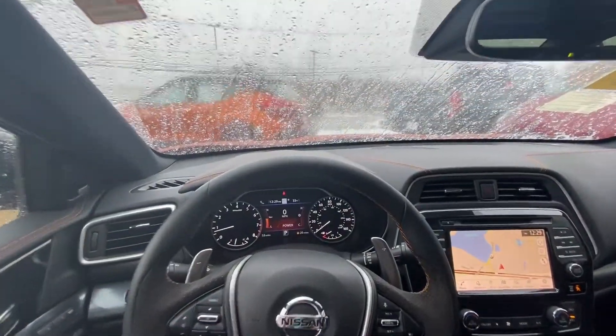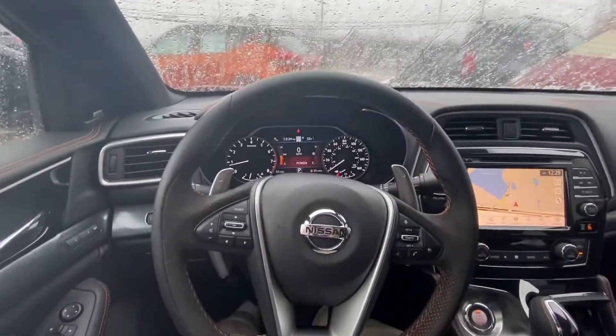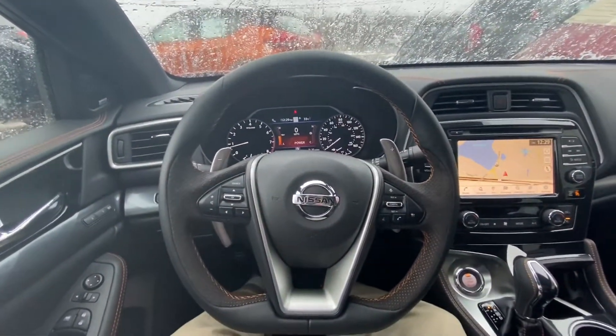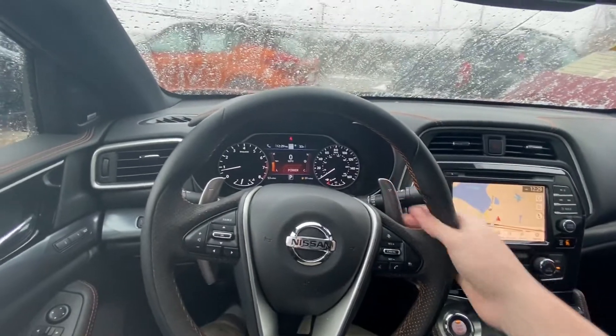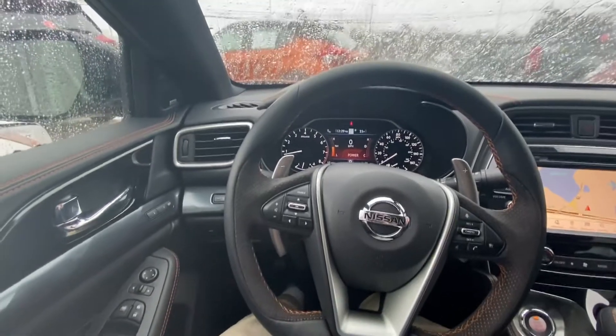Hopping over to the inside of this Maxima SR, you're going to get this orange inlet stitching, which is really going to make this interior pop. Hopping over to the steering wheel, you are going to get paddle shifters standard on the SR and this beautiful flat-bottom steering wheel, really giving it a sporty feel.